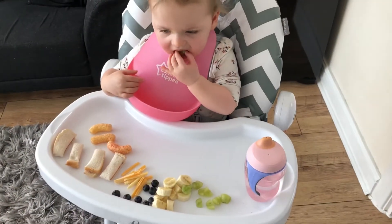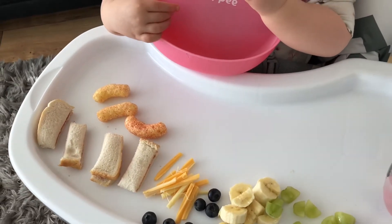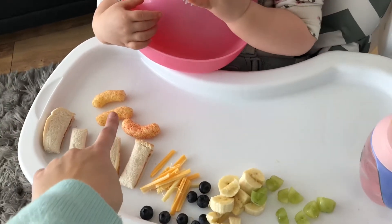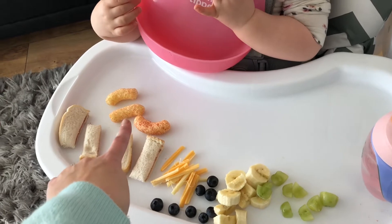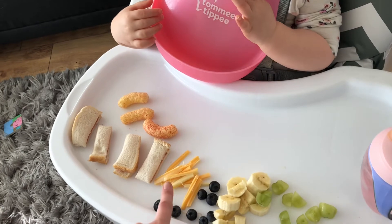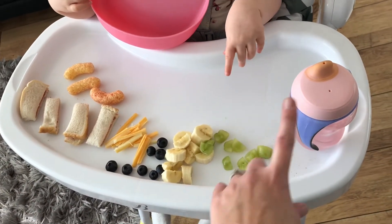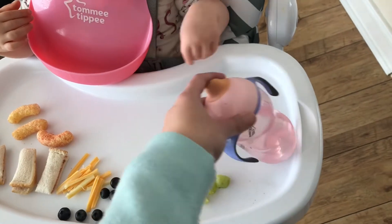It is Lola's lunchtime and today she's having a jam sandwich, a few Ella's Kitchen strawberry and banana puffs, a bit of a cheese string, blueberries, banana, grapes cut into quarters, and she'll be having her water.